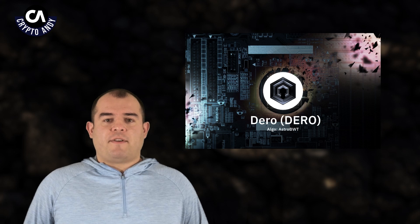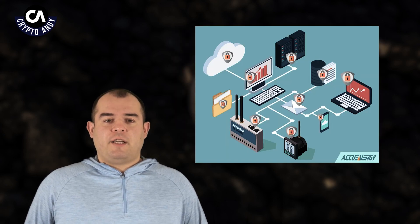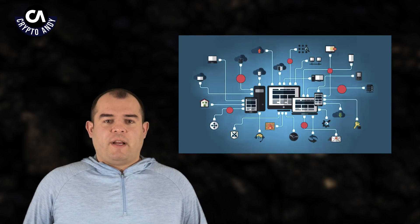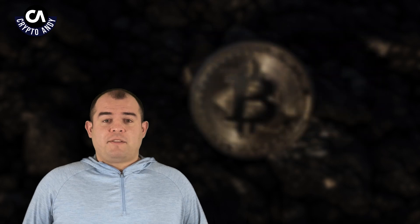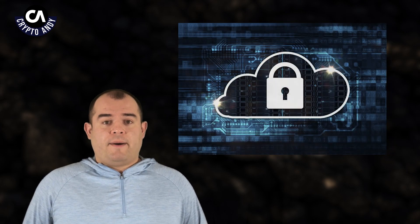Darrow is the first blockchain to have a complete secure socket layer in the peer-to-peer layer. The Darrow development team has implemented complete transportation layer security across the Darrow network, which is a first on any blockchain. This encrypts the entirety of the network traffic, which greatly reduces the attack surface while simultaneously preventing internet service providers or others from analyzing Darrow network traffic. What all this means is that Darrow is locked all the way down.